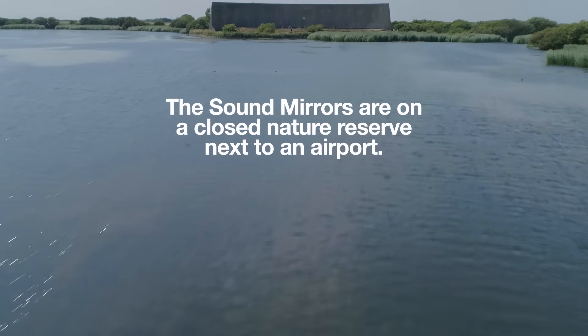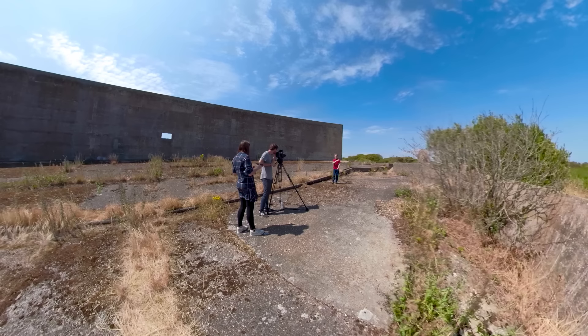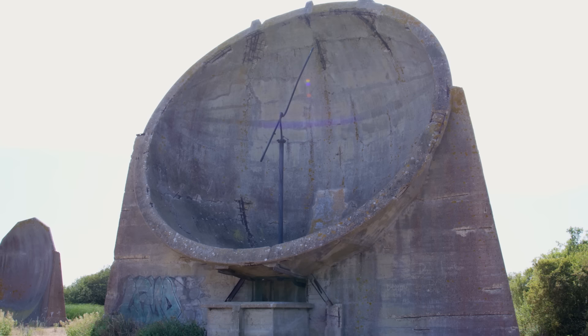The sound mirrors are on a closed nature reserve next to an airport — we had permission to fly, do not attempt this. These are the sound mirrors on Romney Marsh on the southeast coast of England. In the 1930s, these were Britain's experimental early warning system against aerial attack, and with the help of a few folks, today we're going to test them.